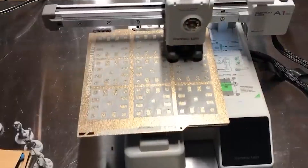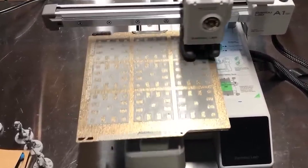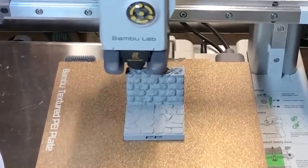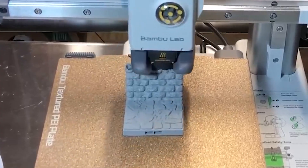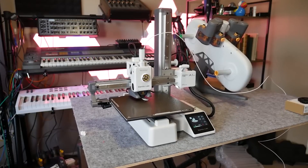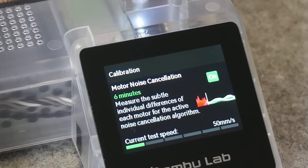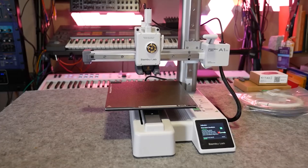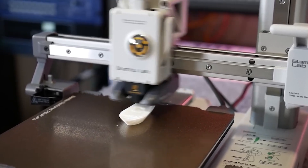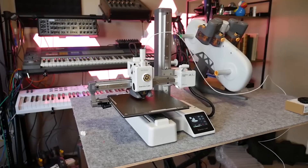Number 7: Bamboo Lab A1 Mini. If you want to squeeze as much printing power into a small space as possible, the Bamboo Lab A1 Mini checks all the boxes. It's a bedslinger-style mini 3D printer with the option of adding a light AMS. It's the fastest bedslinger we've clocked so far, and nearly as fast as Bamboo's larger Core XY machines. It has an intuitive color touchscreen, quick-change steel nozzles, and a blazing 10,000mm per second squared acceleration speed for fast, clean prints.